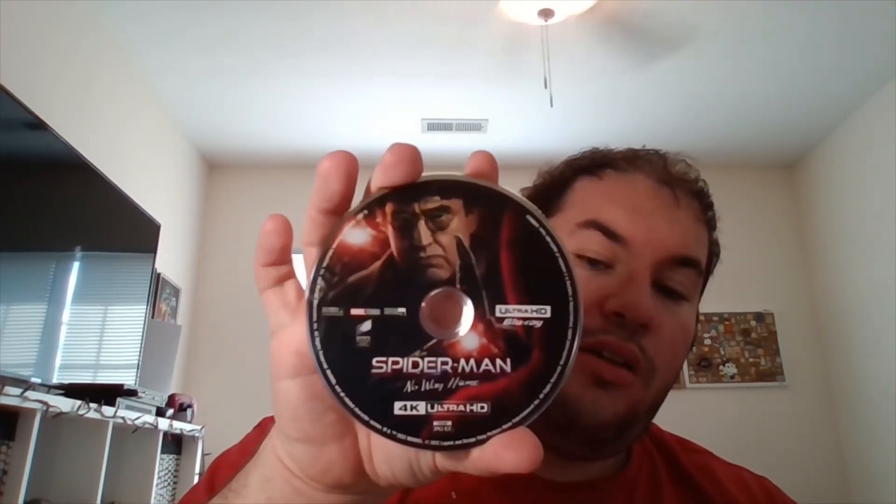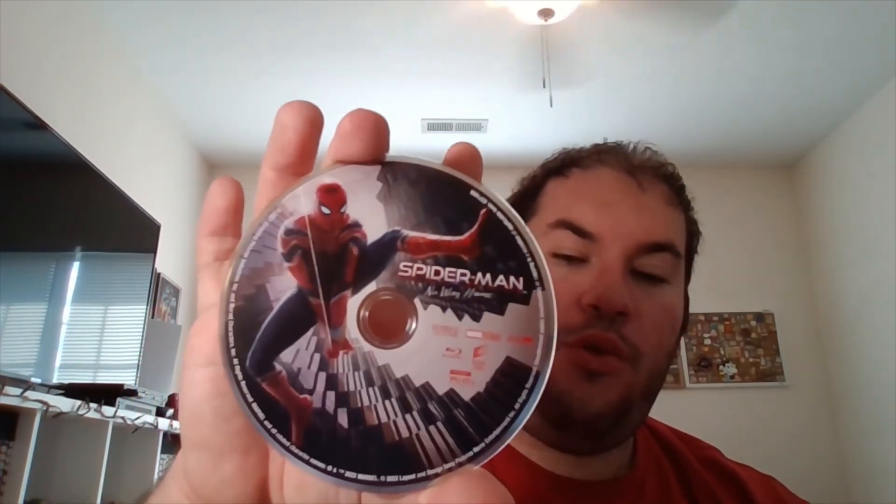Inside you have your digital copy — I do give my digital copy away to people in my family, so I will not be showing the digital code. They went above and beyond with picking the images for these discs — they are fantastic. For the 4K disc you have Otto, which is an awesome image. For the Blu-ray disc, you have the image that is on the regular 4K slip cover.